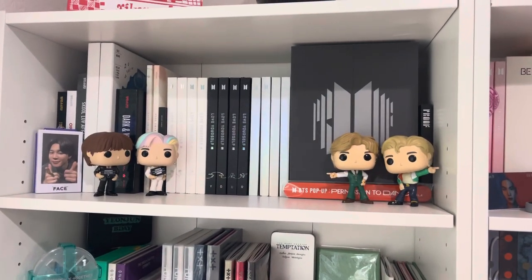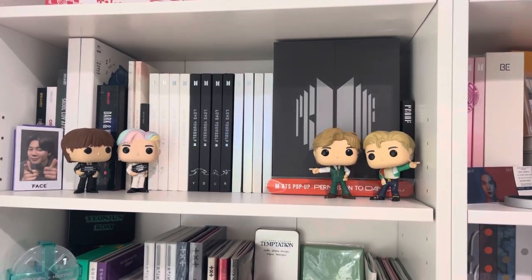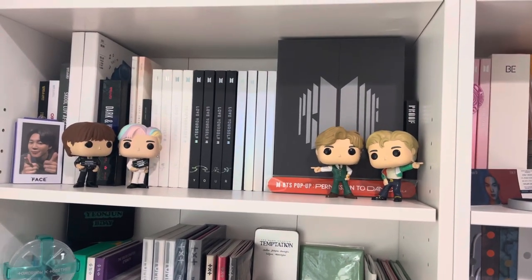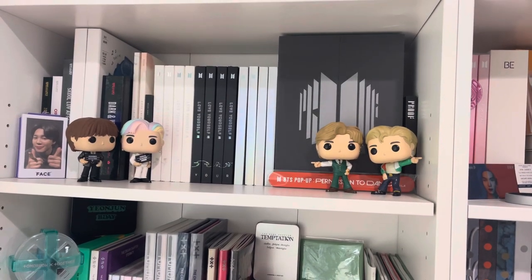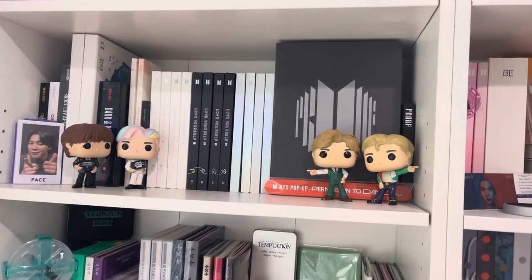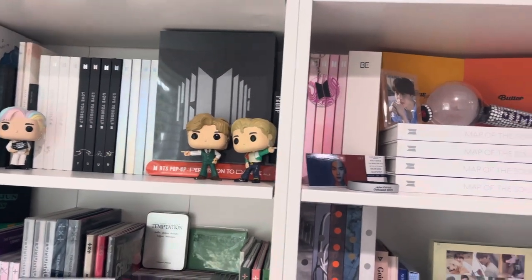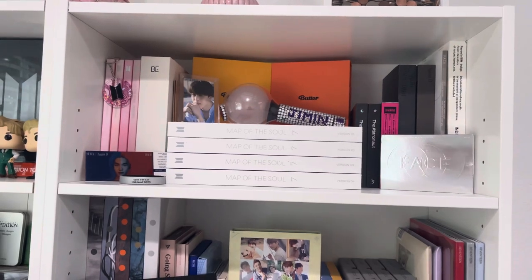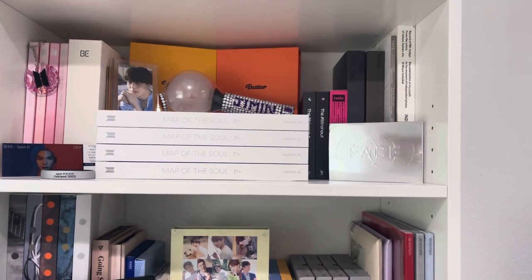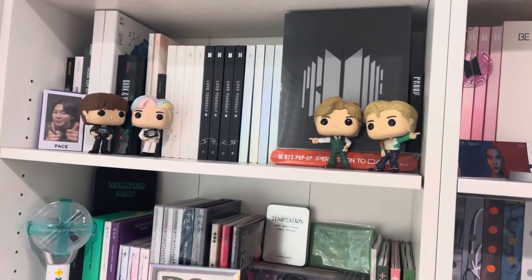This is the albums I have for BTS. I do not have all of their albums — I'm definitely more of a photocard collector and a 'collect the albums later' type of person, as you'll probably see once I get down to ATEEZ and Stray Kids. I do have my Proof album right here because I wanted to display it. It's not in perfect order but that's just how it worked, and I have the solo stuff on this side. That is my BTS shelf.